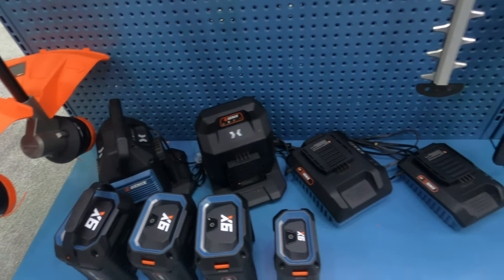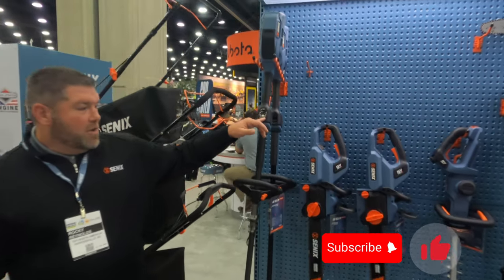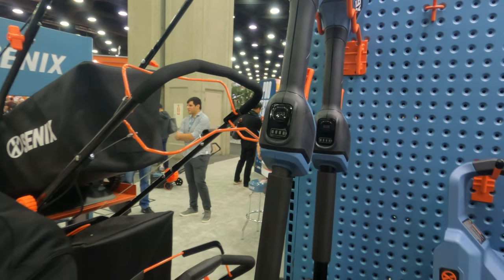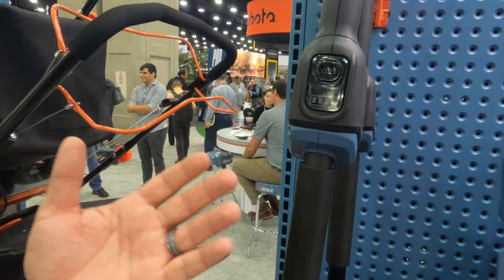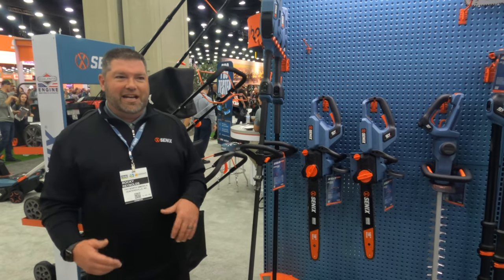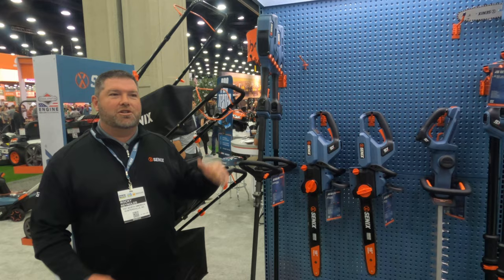Another thing we did in the X6 line: all of them are brushless, so the motor is going to last longer with less maintenance and less wear and tear. We also have battery readouts built into the tool. A lot of tools make you stop what you're doing, go to the back, press the button to see the charge level. With ours you can read the battery level right from wherever you're using the tool — you'll know if you've got two bars left or one bar, so you're not surprised when it just stops on you way back in the field.